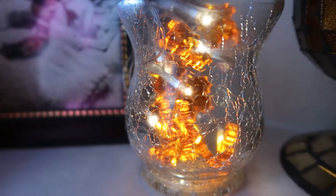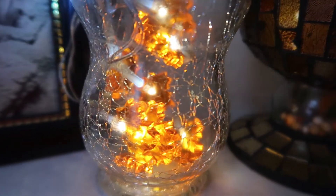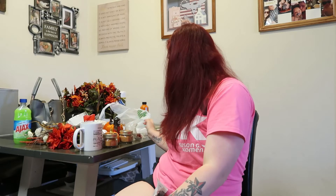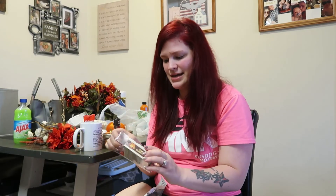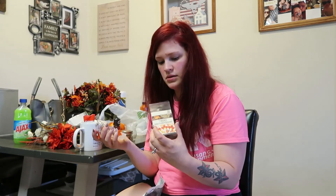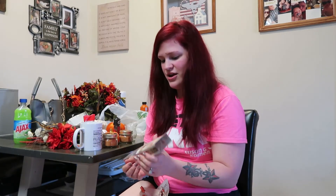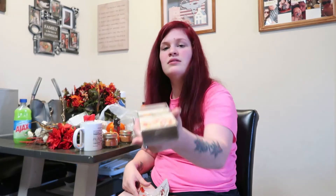I also got this little jar — I'm going to put some fall twinkly lights in there and maybe a couple of leaves for a cute little DIY. These are the little twinkly lights, and I think it'll look absolutely gorgeous. You actually put the bulbs on yourself, which I thought was cute. I'll put some leaves in there and have the twinkly lights too — they're such cute little lights.